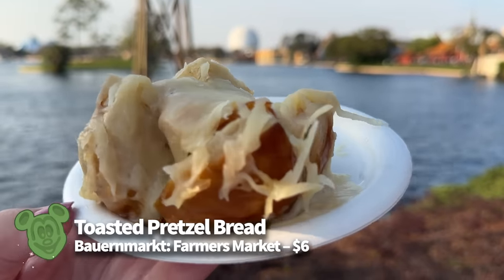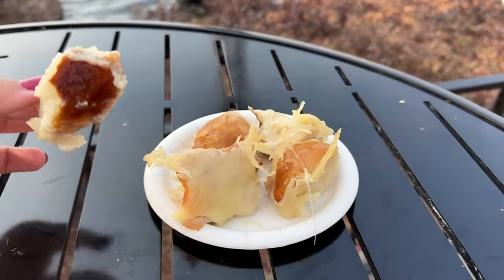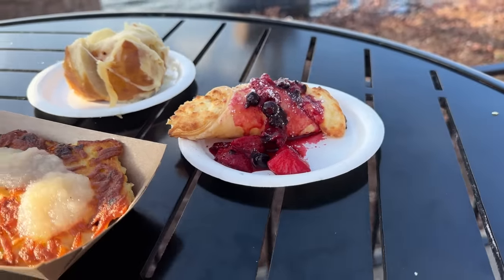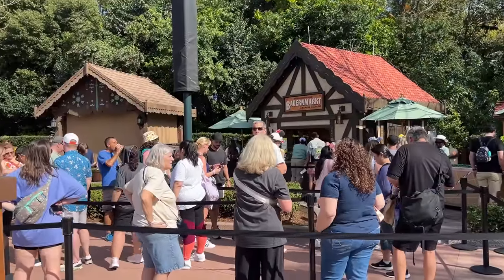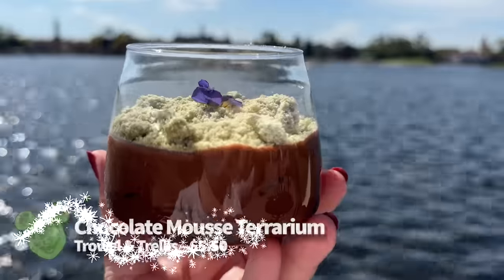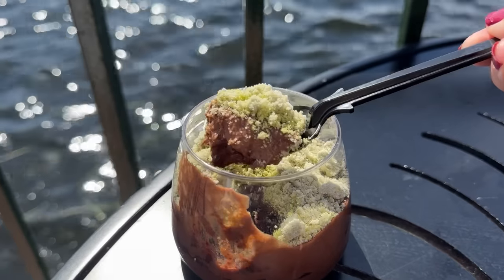Three words: toasted pretzel bread. You can try it for six bucks. All you really need to know is that this is cheesy bread, and it tastes as good as it sounds. This pretzel bread has a combo of melted shredded cheese and gooey fondue, plus black forest ham in the bread that is moist, flavorful, and savory. The bread is perfectly baked as well. Meet the chocolate mousse terrarium, made with matcha crumble and chocolate soil — basically crushed Oreos — available for $5.50.